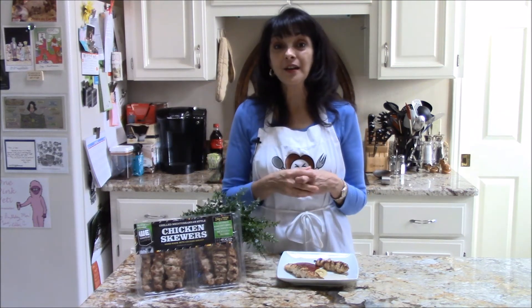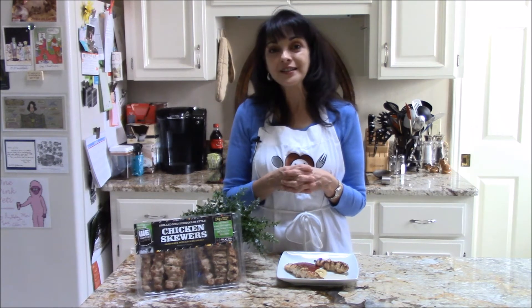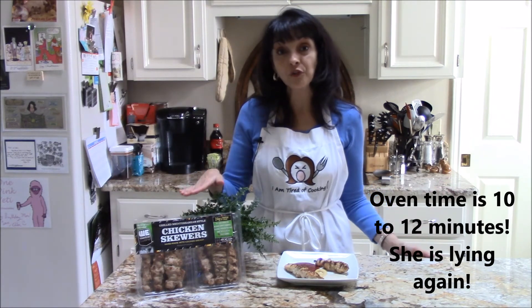They're so easy to heat up. All you have to do is put them in the oven for 8 to 10 minutes. You can heat them up on the grill or put them in the microwave. They are fully cooked.